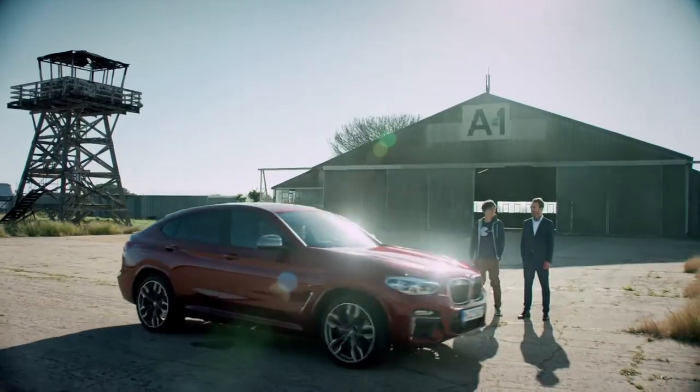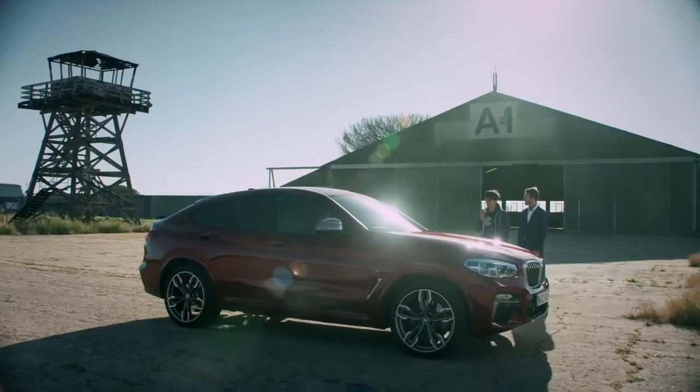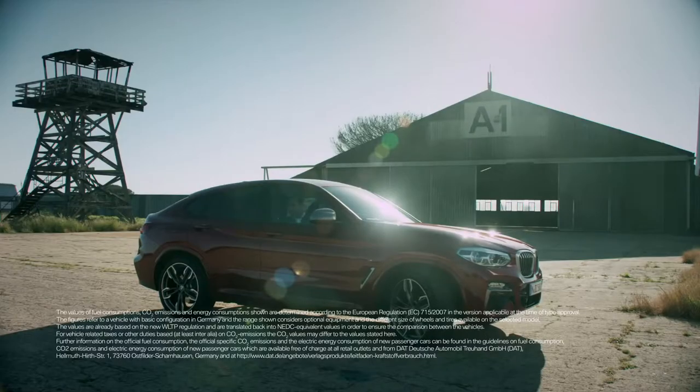Right, all right. Come on boys, jump in. Roger that. Ready for a road trip? Yes.